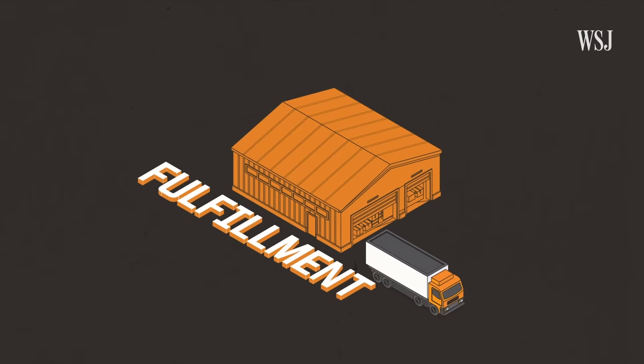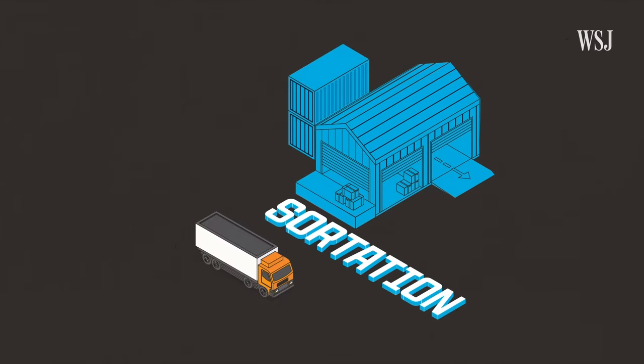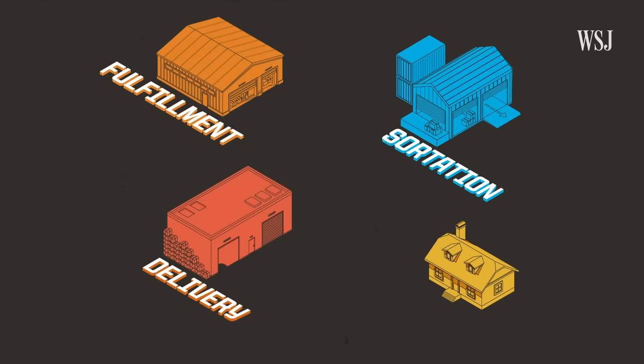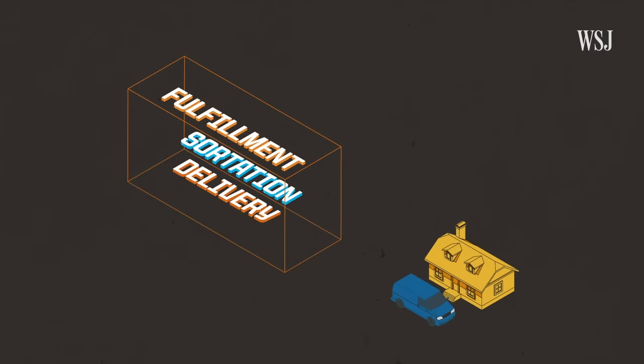At traditional Amazon warehouses, an order might first be picked up and packed in one center before being moved to another to be sorted, and then to a delivery station in the customer's area before finally arriving on a doorstep. Compare that to the same-day centers, which put picking, packing, and sorting under one roof.